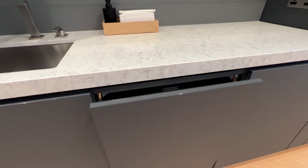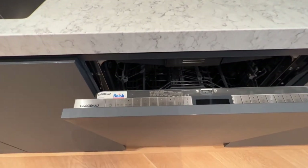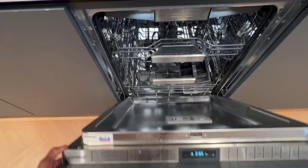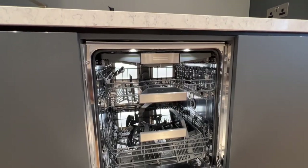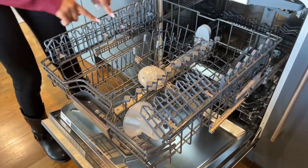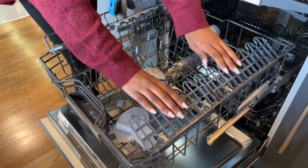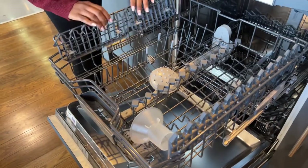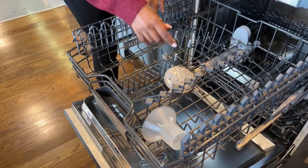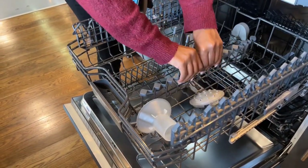Gaggenau dishwashers come in the 200 as well as the 400 series, but I'm only going to be focused on the 400 series. The 400 series is handleless — you open the door and the top of the door is where the control panel is located. The dishwasher comprises three trays, all adjustable depending on what you need to wash — you can move them up or down. The middle tray in particular can be collapsed all the way down or totally removed, allowing you to wash trays or big items.